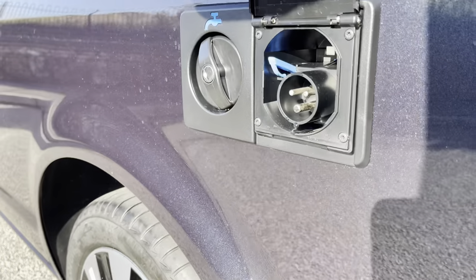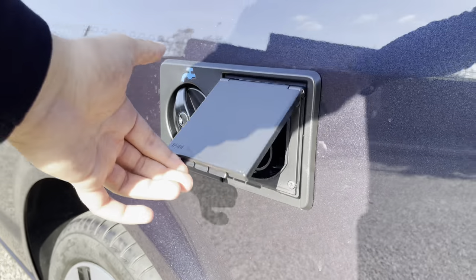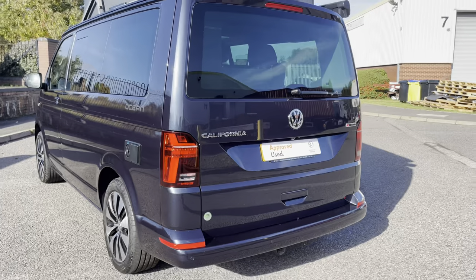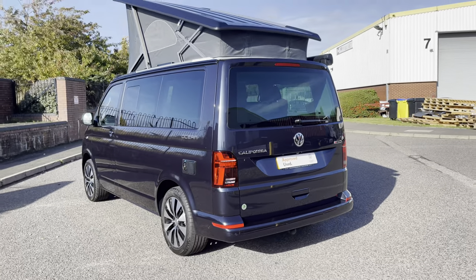Across the rear left wing are some outlets for water and electricity as well while you're on the go. Moving to the rear of the vehicle, we'll take a look at some of the features there.